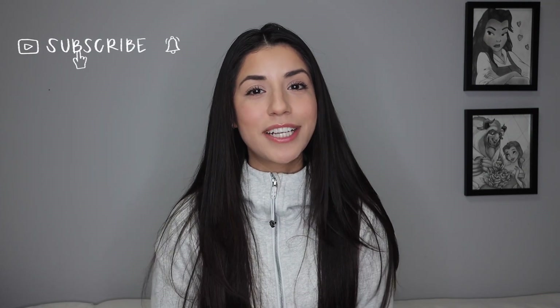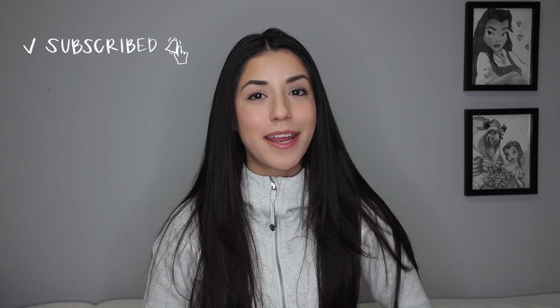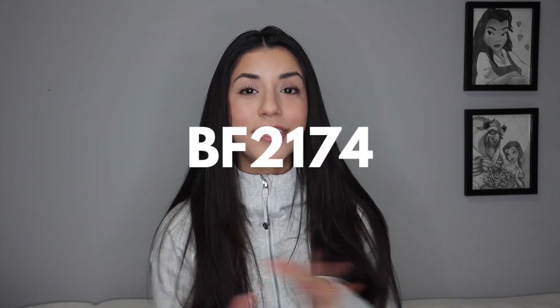Shein's Black Friday sale is still going on, and last week I showed you guys some clothing pieces that I picked up that were up to 90% off. Now I'm here to show you guys some beauty items that are also up to 90% off. I have an extra promo code for you guys to use: BF2174. We're gonna get into this because there are lots of things — some I've tested, others are still in their packaging.